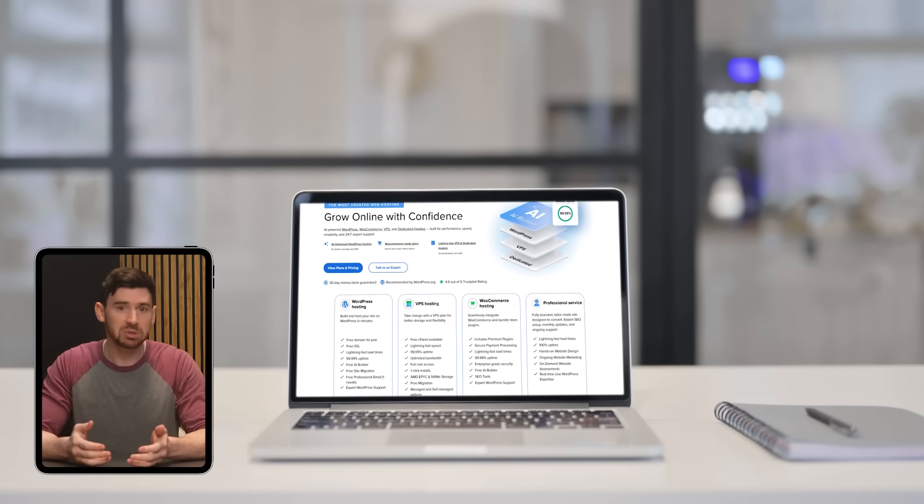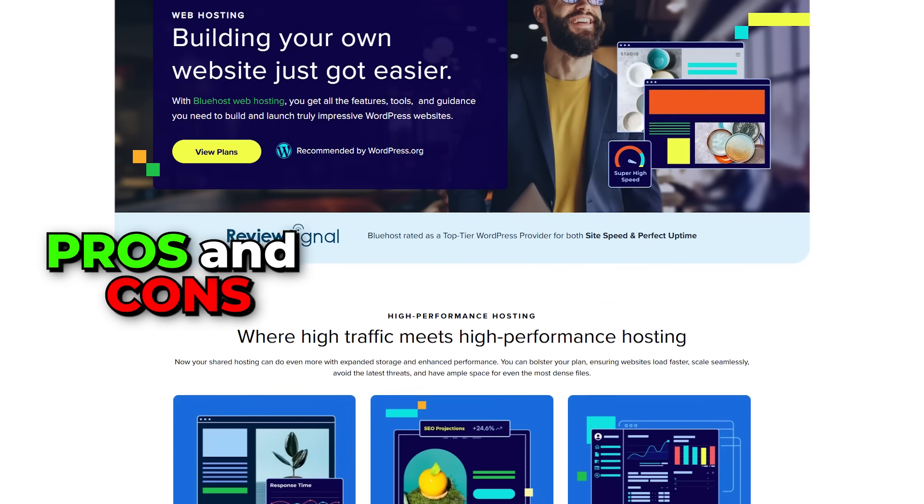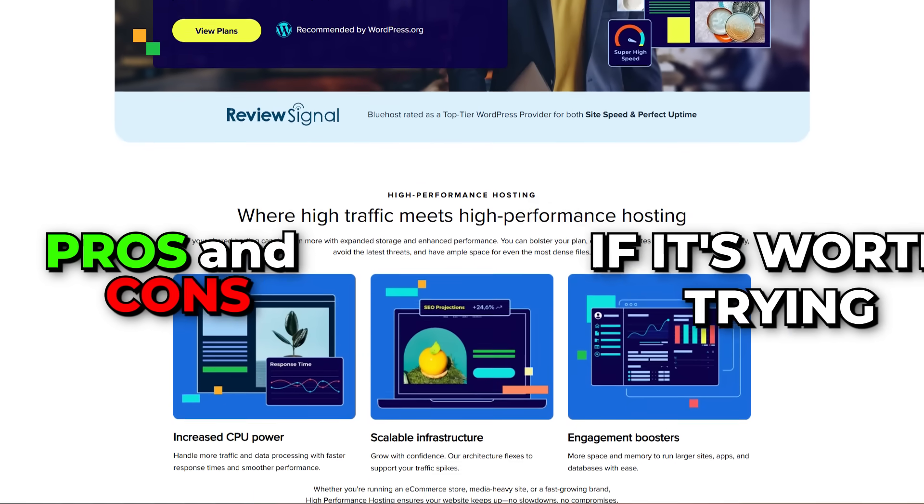So in this video, I want to walk you through my personal experience switching to and using Bluehost — what I liked, what didn't go so smoothly, and whether I still think it's worth trying. By the end, you'll have a clear picture of who Bluehost really is best for and whether it could be the right fit for your next website project.